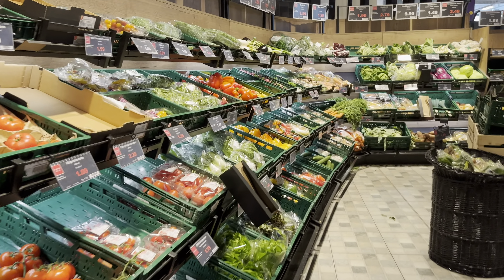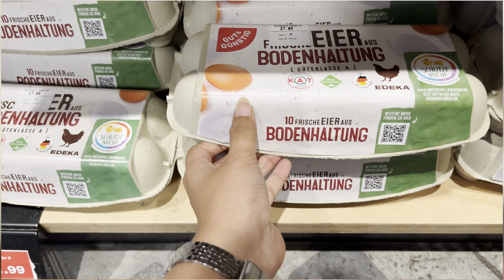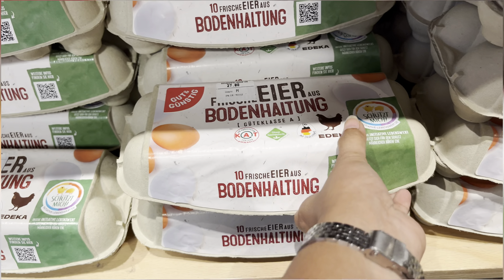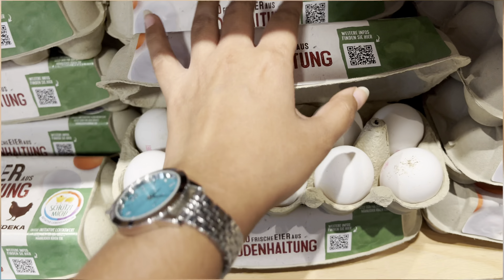I went to the supermarket. I went to the grocery store and the grocery section. I went to the grocery store.